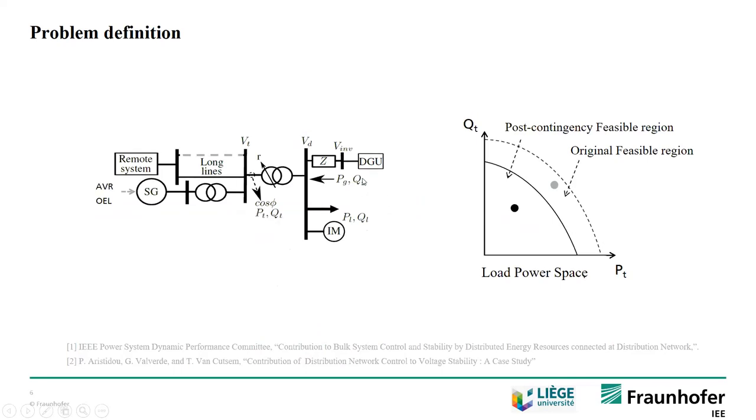So if injecting reactive power is not the proper course of action, what if we do the opposite and decrease reactive power injection with the distributed units? The first effect is that we increase the reactive power demanded from the transmission system — not a good thing, as we move upwards in the load power space. Nevertheless, decreasing reactive power injection lowers the distribution voltage, which translates to decreased power consumption. The overall trajectory in the load power space is therefore more beneficial than the previous one, though it also suggests that in some cases we could still go outside the feasible region. This is the problem we want to address.